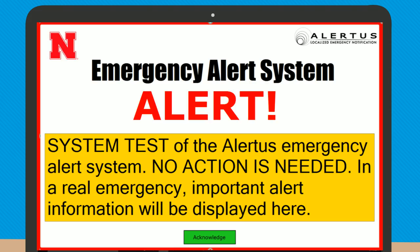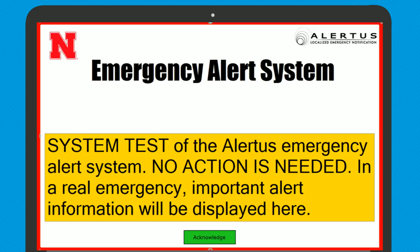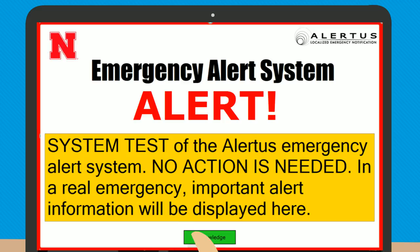When you get an alert, check for the action that you should take. Actions could include evacuate, shelter, or run-hide-fight.